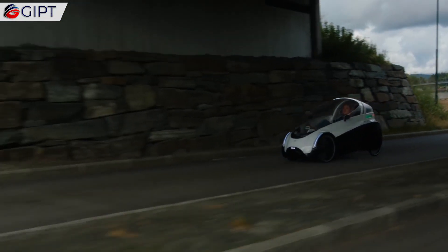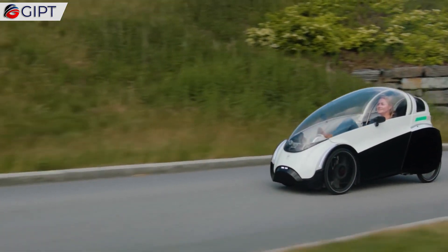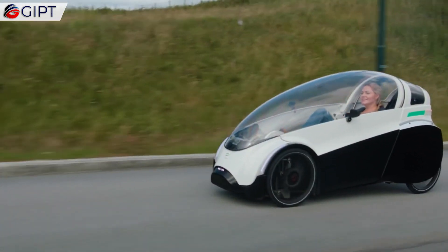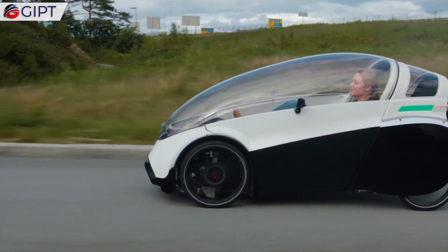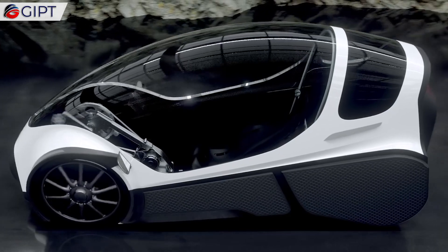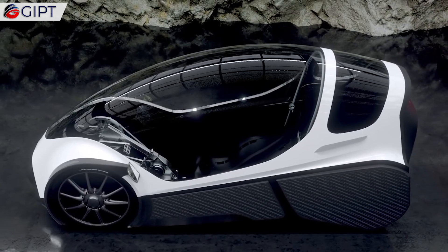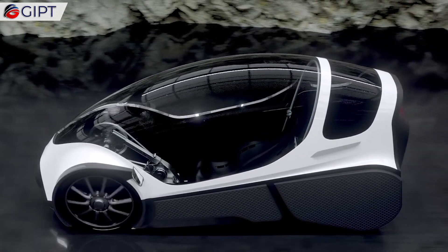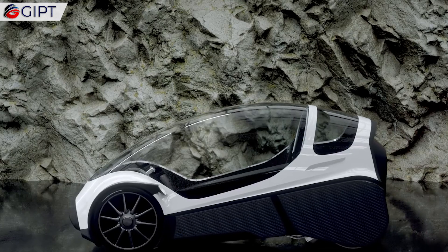With a focus on sustainable and ethical production with minimal carbon footprint, the Podbike's vehicle body and frame are constructed of lightweight and strong recyclable materials. The wheels are made of thermoplastic with 60 percent fiberglass, making them very robust.